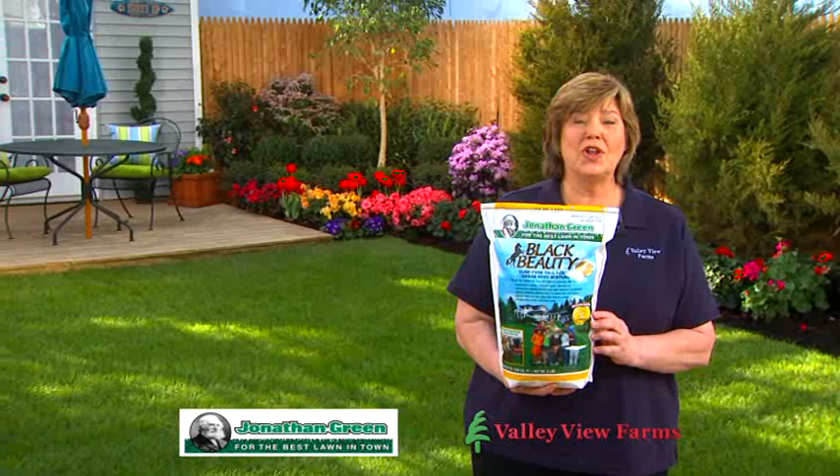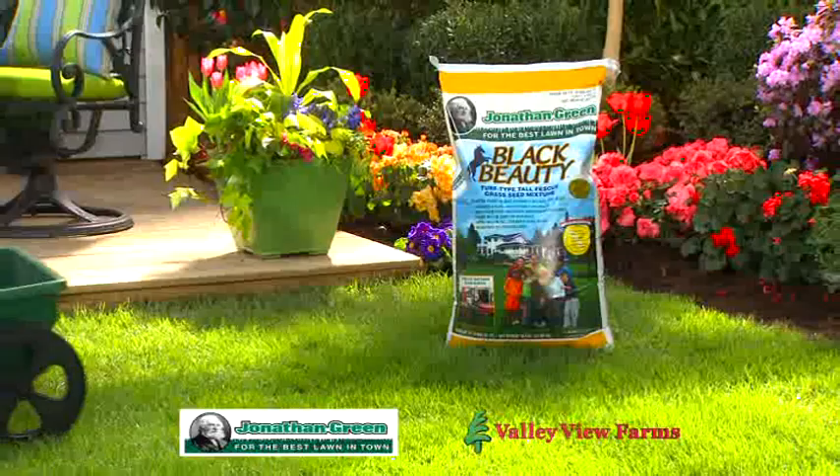Here's today's gardening tip from Carrie Engel of Valley View Farms. If you want a beautiful lawn, plant the grass seed used by sod growers: Jonathan Green Black Beauty Grass Seed.